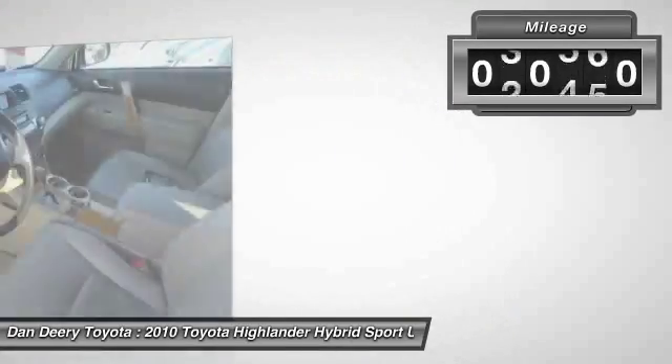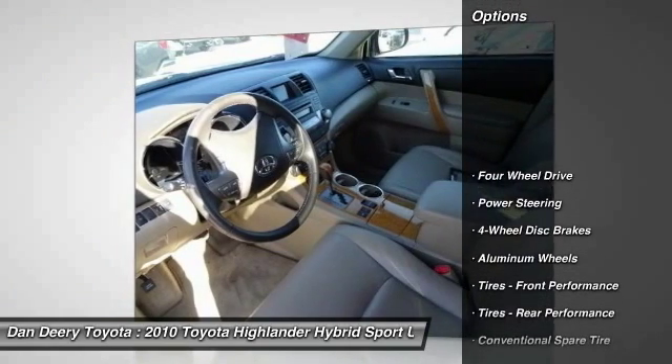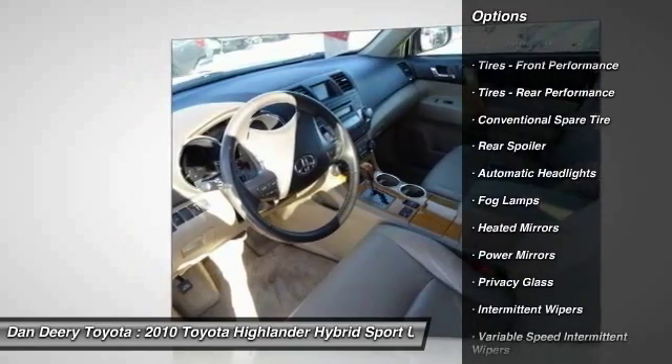This vehicle has less than 95,000 miles. Here are some of this vehicle's great options: keyless entry, traction control, anti-lock braking system, back up camera, stability control, and steering wheel audio controls.